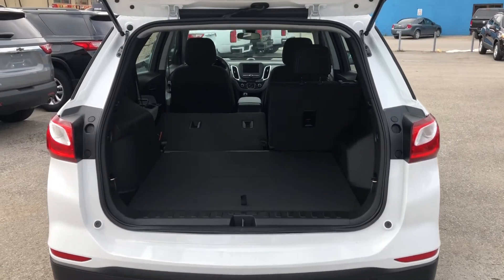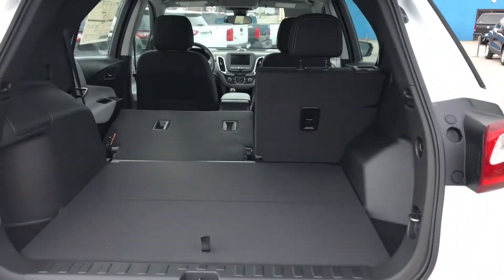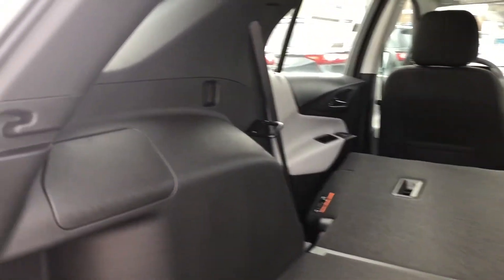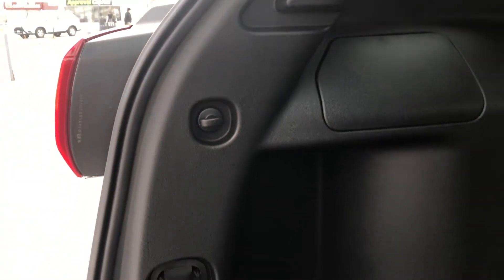With the rear liftgate open, we see just how spacious the cargo area is, and that increases when the seats are put down. Additionally, for the rear there are cargo tie downs, securing your luggage and your passengers however you need.